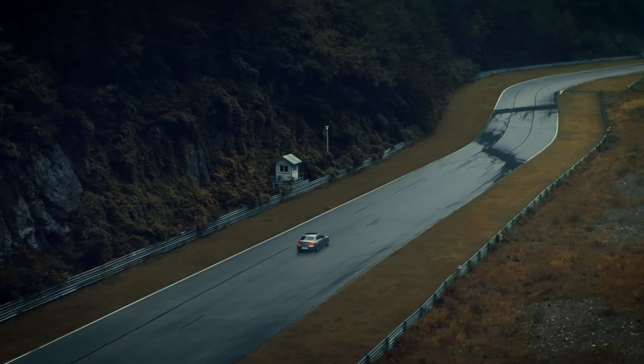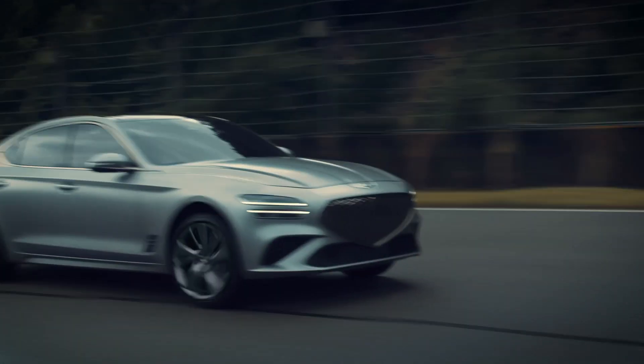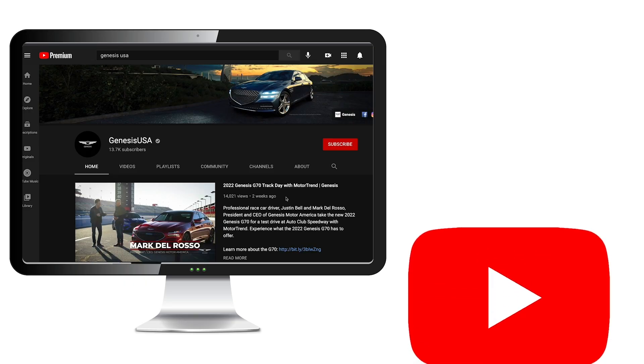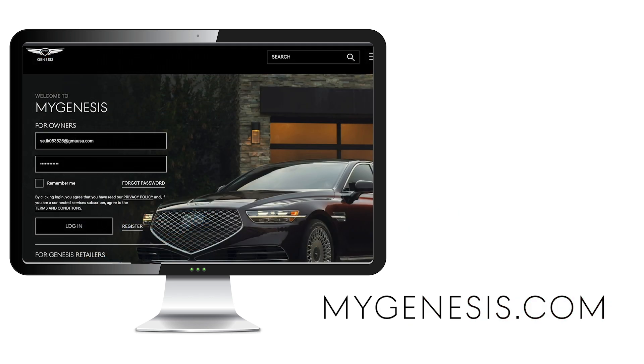For a more complete list of limitations, please refer to your owner's manual. Remember that you are in control of your vehicle. Always keep in mind that safe driving is your responsibility. For more helpful information on your Genesis, be sure to explore the how-to guides on the GenesisUSA YouTube channel and MyGenesis.com.